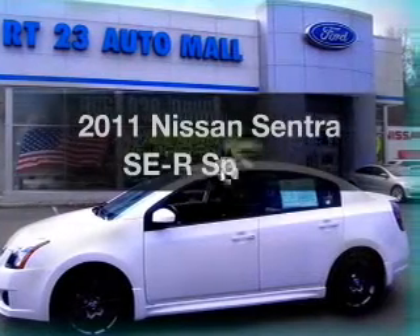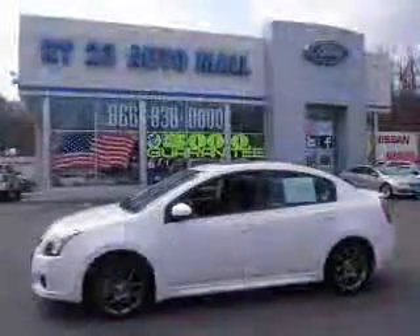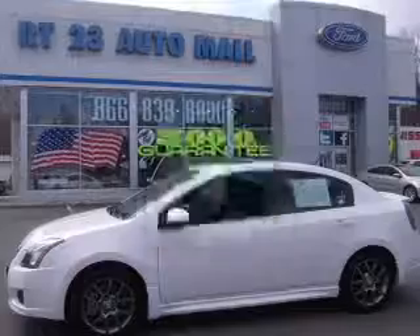Presenting the 2011 Nissan Sentra. Find everything you want to ride under one roof with this vehicle. With low miles, this automobile will take you far and get you where you want to go.